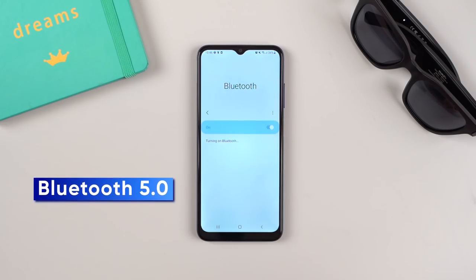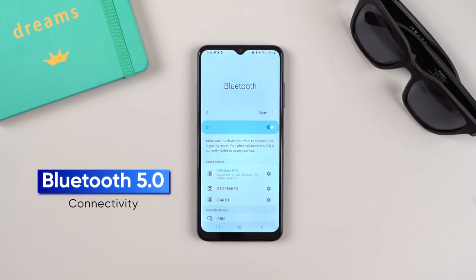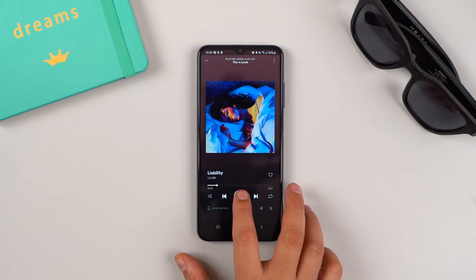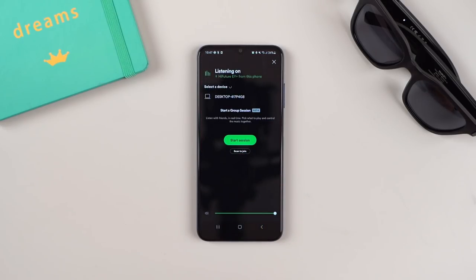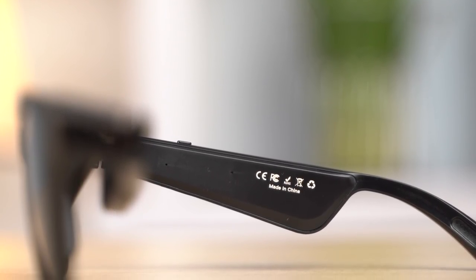The Bluetooth 5.0 connectivity will connect to your smartphone. You can make and receive phone calls using the built-in microphone. With these glasses, you can listen to audio without traditional in-ear headphones, using open-ear air conduction technology.